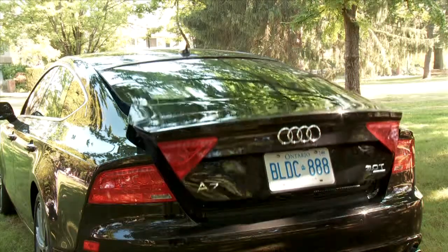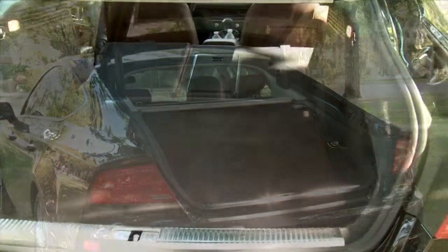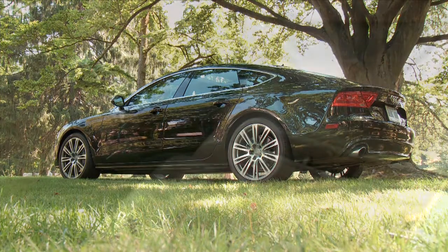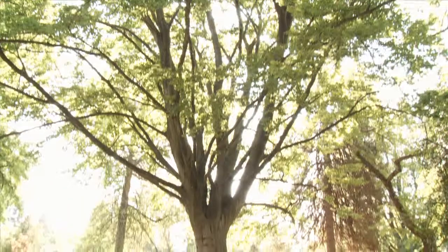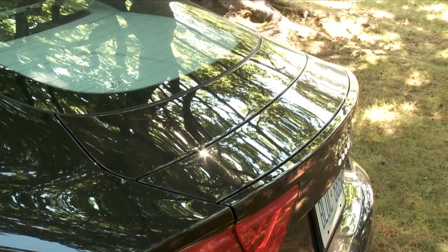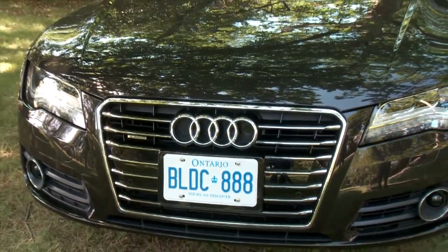The A7 has a very well-hidden hatch in the design, but once open it reveals a large space only limited by the rake of the rear window. The back seats fold for more room and there is a ski bag for tidier transport. When closed it's hard to tell there's a hatch at all. Just like the Panamera, there's a rear spoiler that deploys at speeds over 130 kilometers an hour and drops down at speeds below 80 kilometers an hour, or it can be manually operated.